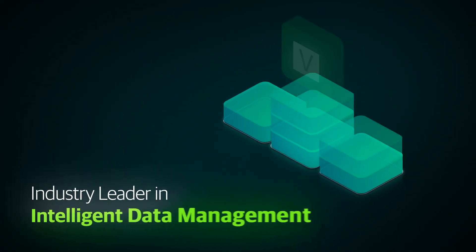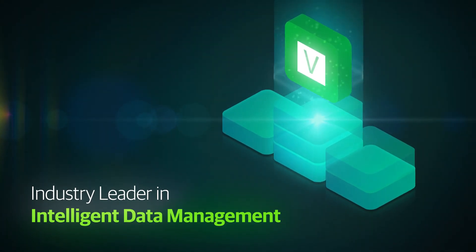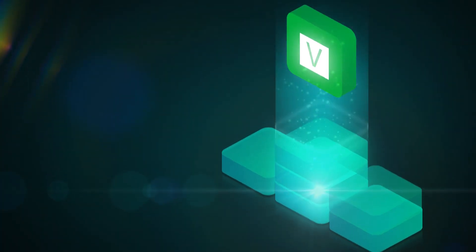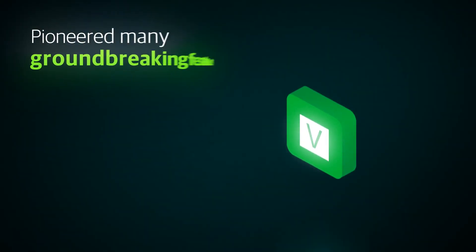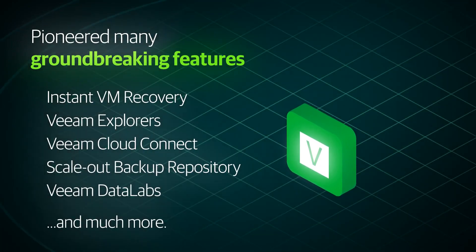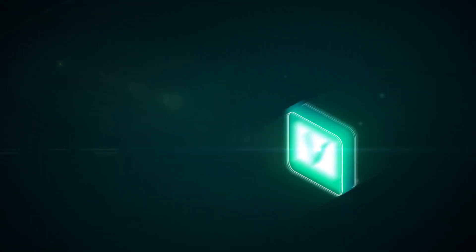Veeam is recognized as the industry leader in intelligent data management and earned a reputation of reliability when the company revolutionized how businesses protect data for virtualized environments. Veeam pioneered several groundbreaking features including Instant VM Recovery, Veeam Data Labs and much more, and integrated them into one comprehensive data management solution, Veeam Availability Suite.